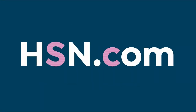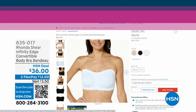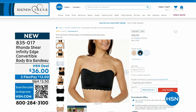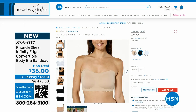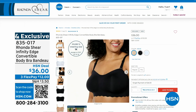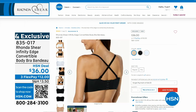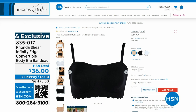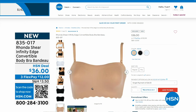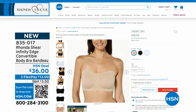Coming up in about 15 minutes: the Infinity Edge Convertible Body Bra Bando. It comes with straps, so you can do whatever you want — halter top strap, traditional straps, crisscross in the back, or take the straps off and make it a bandeau. You still get that lift. There are hooks and eyes in the back. Colors are black, beige, or white. Item number 835-017 if you want to grab it now.